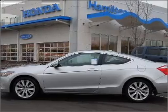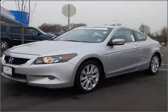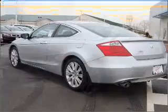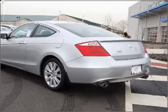Take a look at this 2008 Honda Accord XL Coupe 2D that just came into Hamilton Honda. This Silver Accord has a 2.4L DOHC and PFI 16-valve i-VTEC 4-cylinder engine.